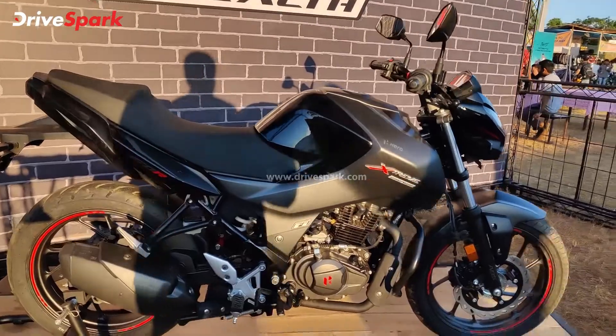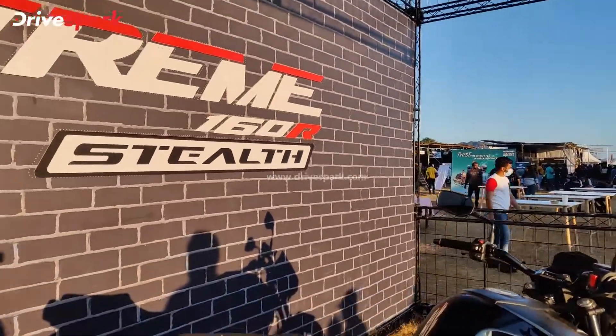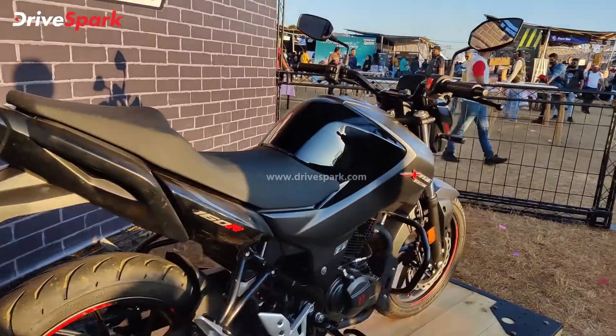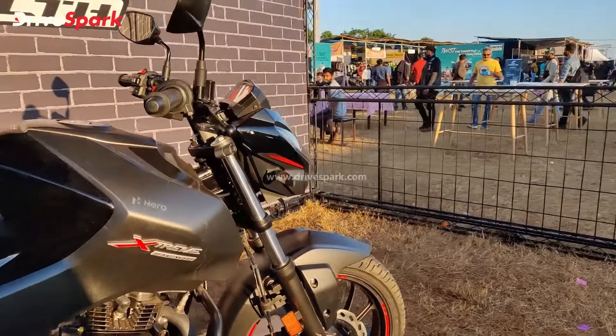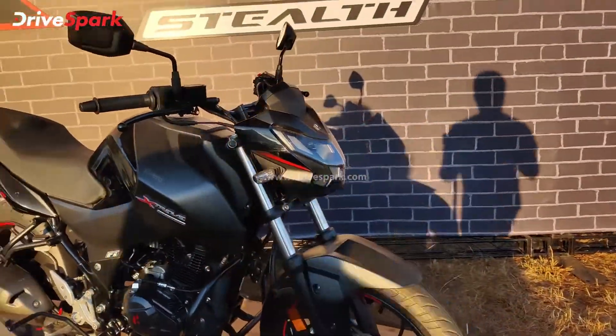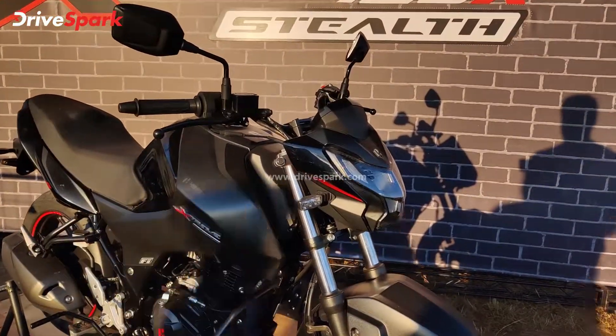It is a very stealthy looking motorcycle, which gives rise to the name Stealth. That's because it's got a lot of blacked out elements all across the motorcycle, except for a few contrasting elements. You've got red graphics and red accents throughout.